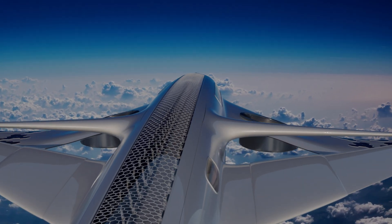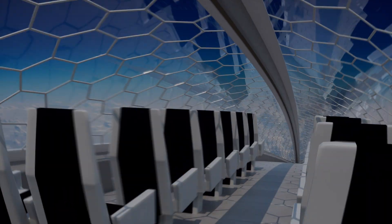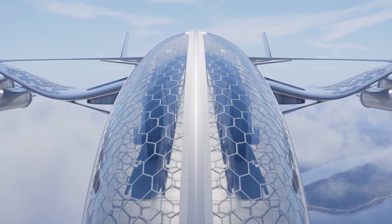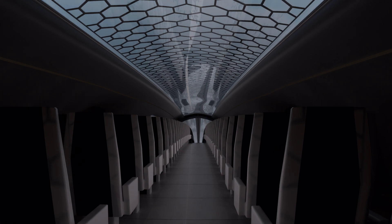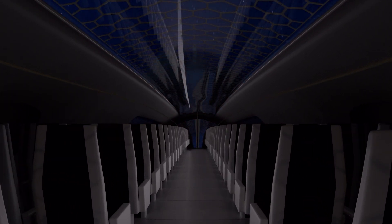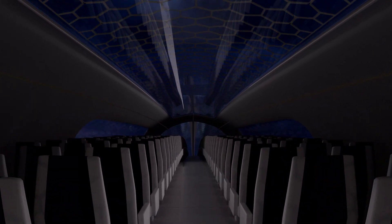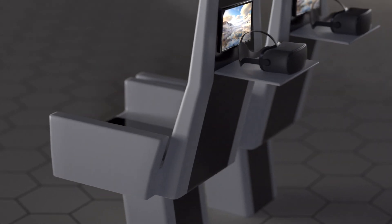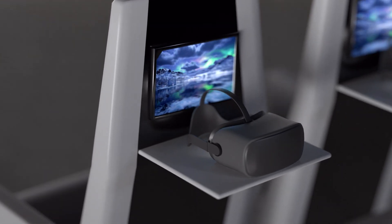The aircraft's interior represents a paradigm shift in cabin design, prioritizing passenger well-being and comfort. Expansive windows flood the cabin with natural light, creating a spacious and inviting atmosphere. Ergonomic seating, advanced air filtration systems, and personalized climate control contribute to a relaxing and enjoyable travel experience. Smart cabin technologies, such as interactive displays and virtual reality entertainment systems, could further enhance passenger engagement and satisfaction.